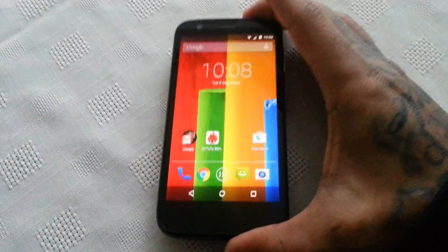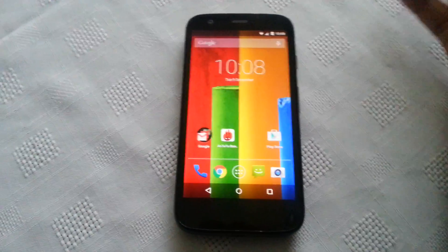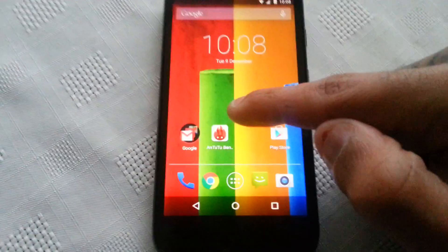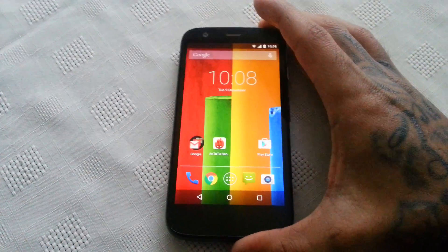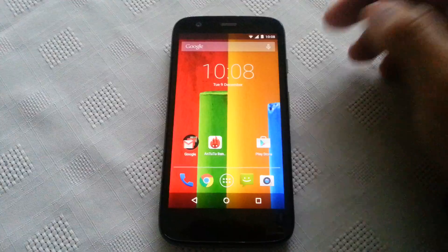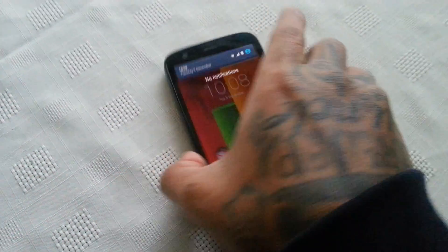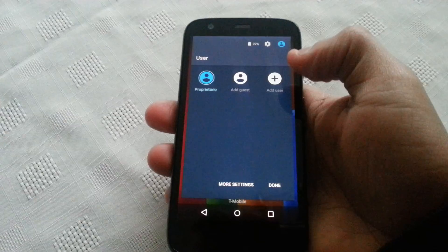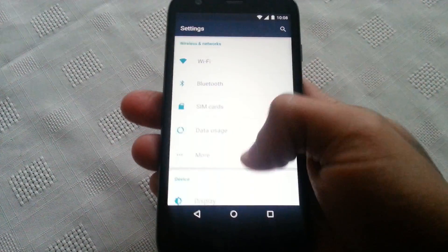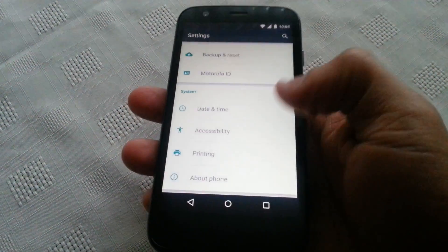It's your boy the Android Doctor back again with another quick video. In this video I'm going to perform a quick benchmark test using the Antutu application. I've recently installed the official Android 5.0 Lollipop update onto my Motorola Moto G, and I'm going to perform this test and see if there's an overall performance improvement.